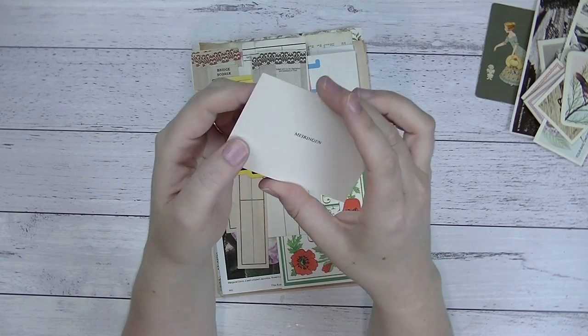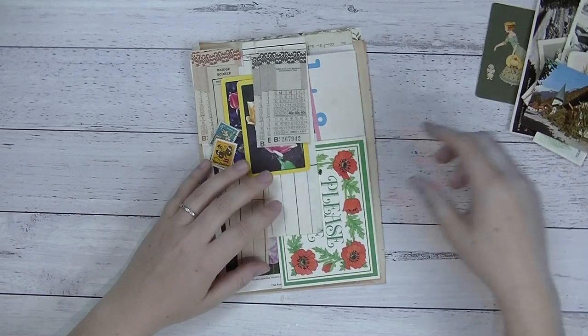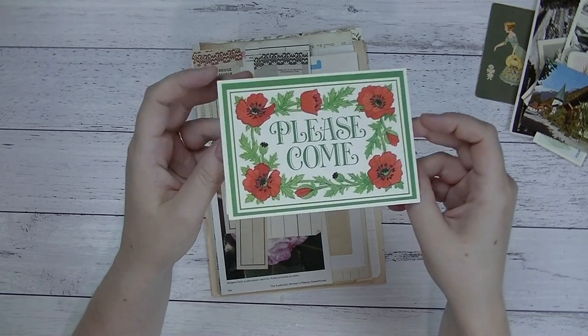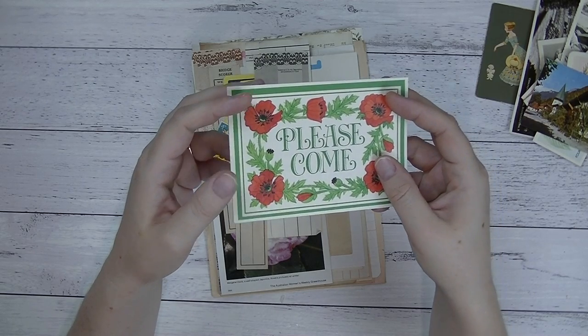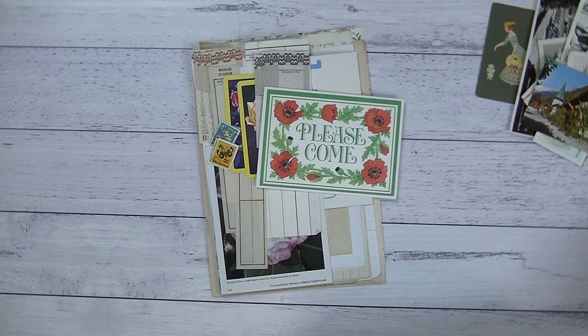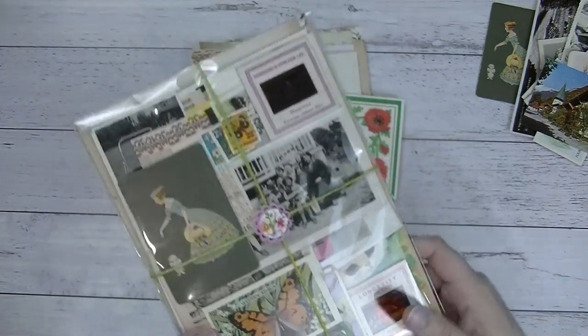There is a vintage postcard from Switzerland — a tiny little miniature postcard, so cute, and each one will have different scenes on it. Then there is a vintage invitation card — there are three different types that come in these packs. There's one with beautiful poppies with date, time, and place. Another is a floral vintage invitation card. And the third is a vintage cat design — a Hallmark card. So there are three different types.